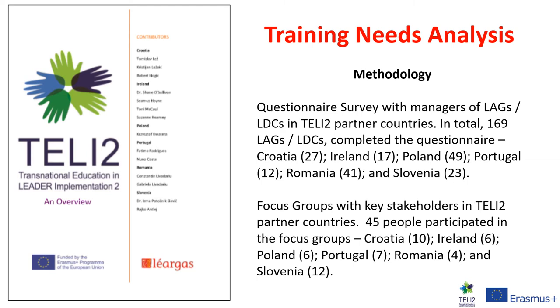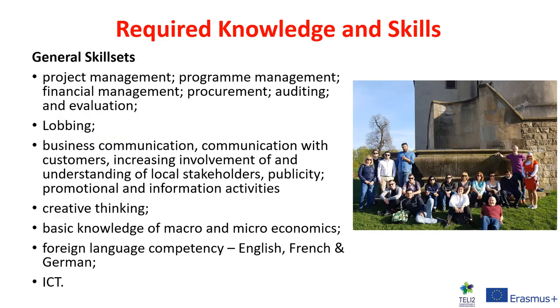We undertook questionnaire surveys with managers of LAGs and local development companies within the Tele2 partner countries. Once those questionnaires were completed, we conducted follow-up focus groups with key stakeholders within Croatia, Ireland, Poland, Portugal, Romania, and Slovenia. From both the questionnaires and the focus groups, we were able to ascertain the required knowledge and skills needed for rural development workers to implement the LEADER programme.